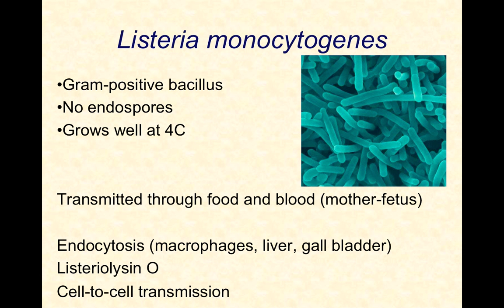Listeriosis is an odd disease. It's caused by Listeria monocytogenes and transmitted primarily through food that's contaminated — usually raw foods like cheeses and deli meats, things we wouldn't typically cook. If we did cook them, it would kill the Listeria.